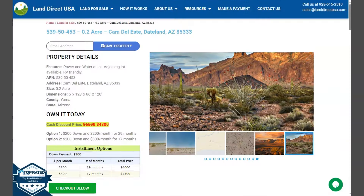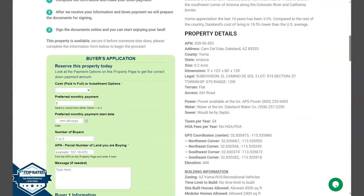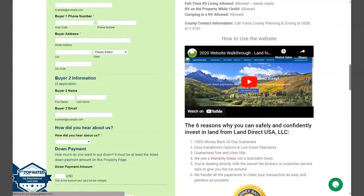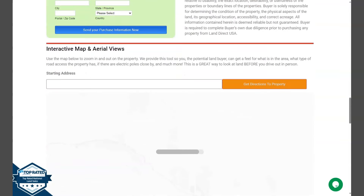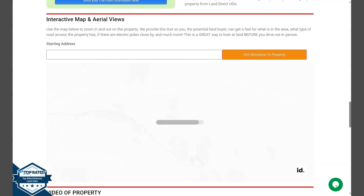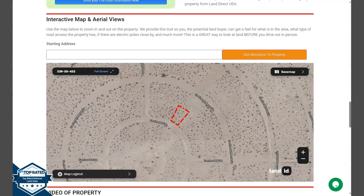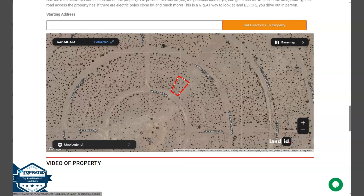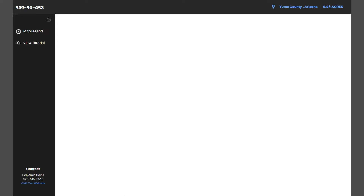Now if we go back and scroll down a bit, you will see here property details, and the green one is the buyer's application form. At the bottom of the website, we have here our full screen view of the lot. This is powered by our Land ID software.